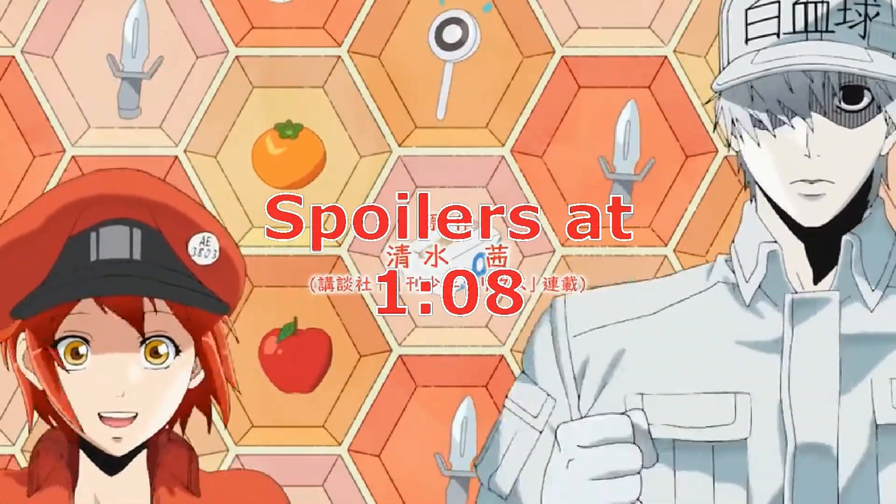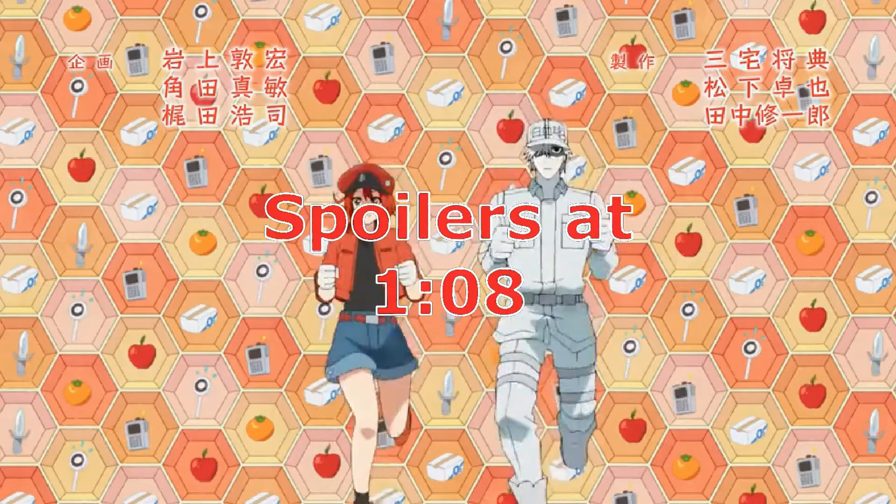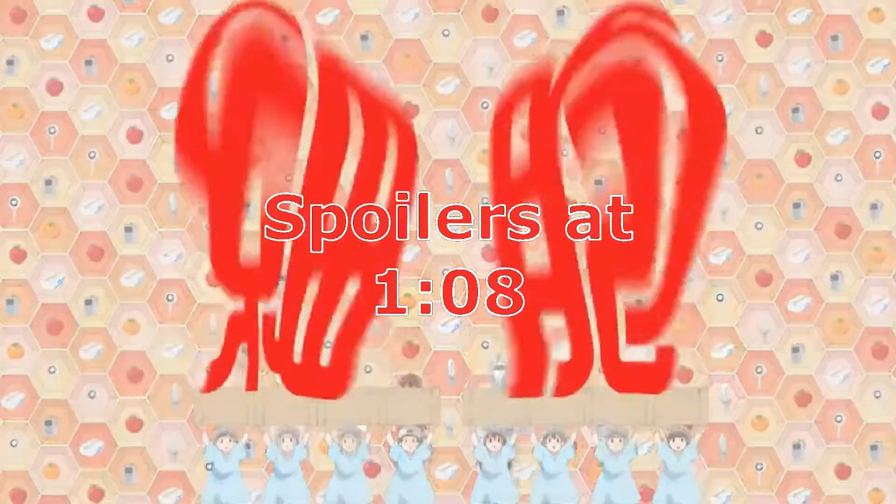Just a heads up, this video will contain spoilers to the anime Hataraku Saibo, Cells at Work.